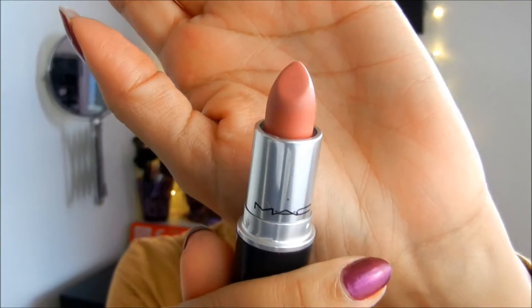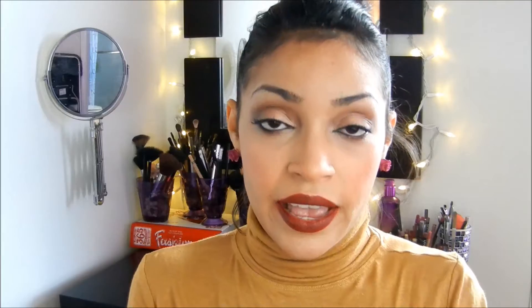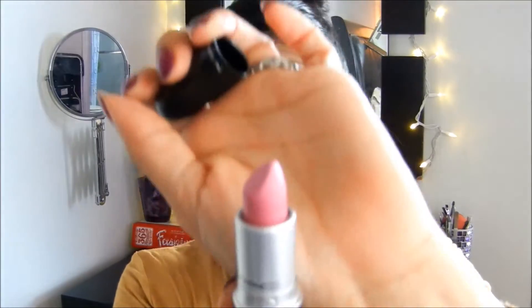The four that I purchased: Runway Hit, which is a very nude peachy color — I thought it wasn't going to be good for fall, but I'm pleasantly surprised because with a dark eye you can kind of pull it off. Fixed on Drama, which I'm actually wearing right now, is a very dark red lipstick. Here's a swatch on my hand next to Runway Hit.